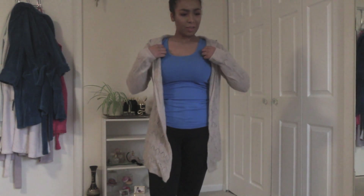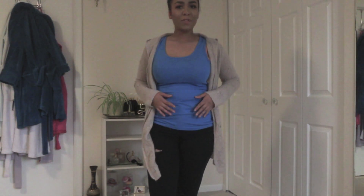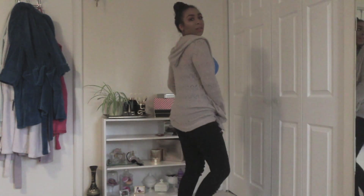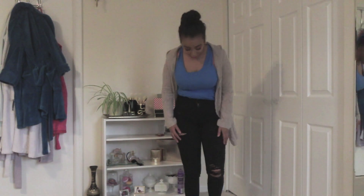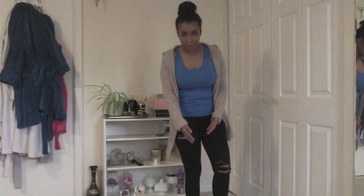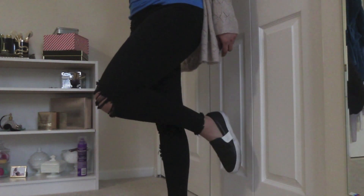This tank top — actually, I feel like I thrifted this too, but I'm not sure. If not, I got it from TJ Maxx or Marshalls. These pants I'm wearing are really nice ripped-up jeans — I'm obsessed with these — they're actually from Fashion Nova. They're high-waisted with really nice distressing all over them, and they're cut off on the bottom down by the ankles as well.